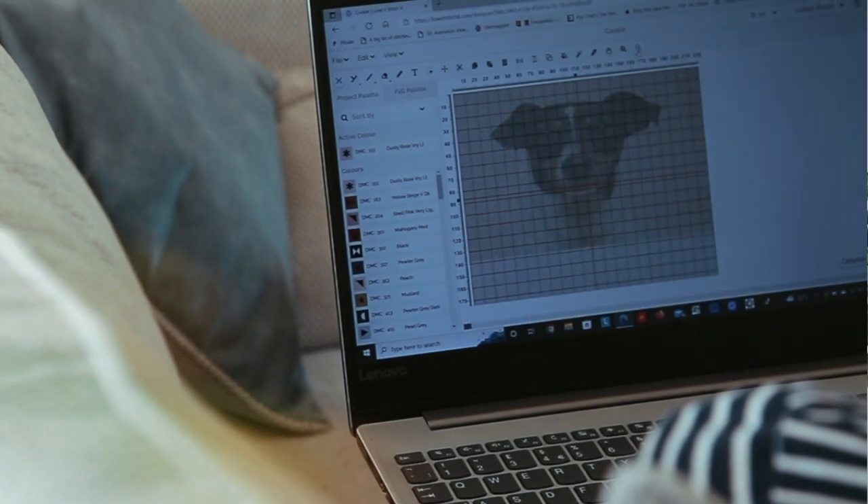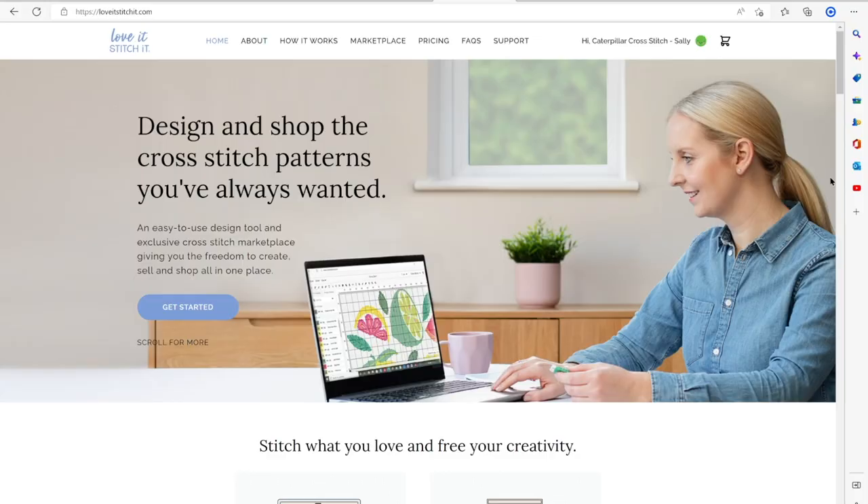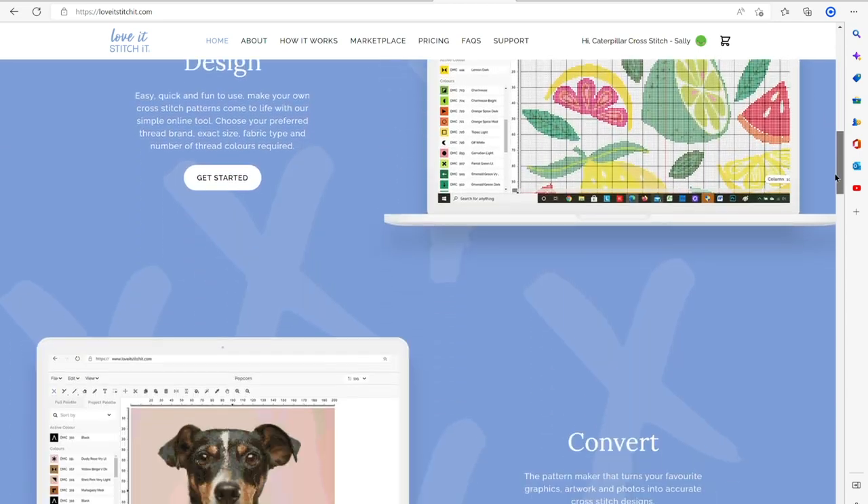I've been cross stitching for as long as I can remember and running a global cross stitch company, Caterpillar Cross Stitch, since 2015. After many requests for personalized unique designs and frustrations with existing solutions, I had an idea.